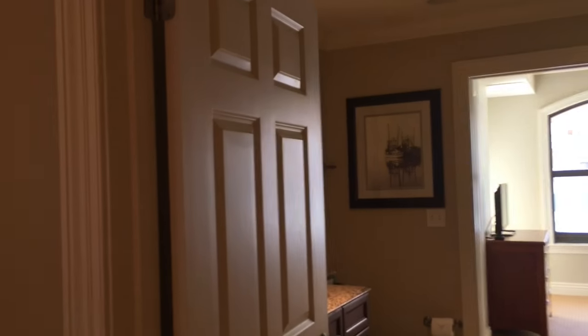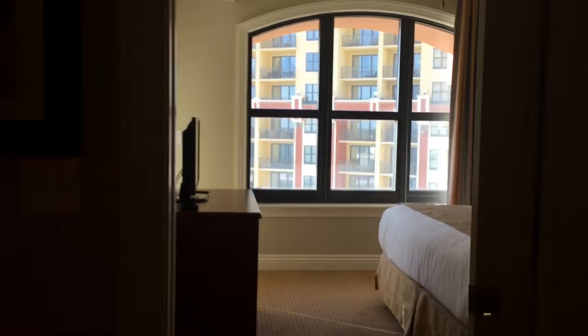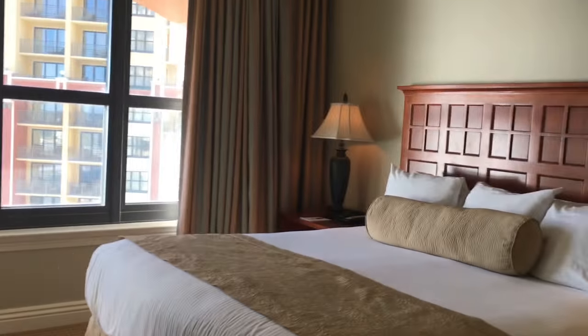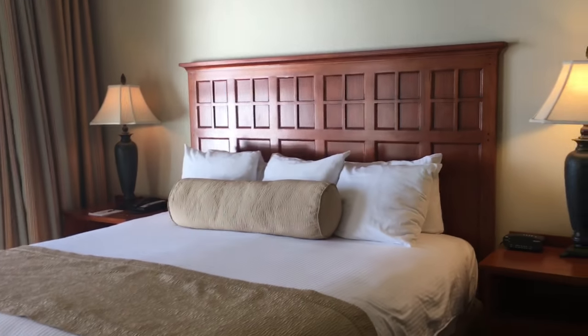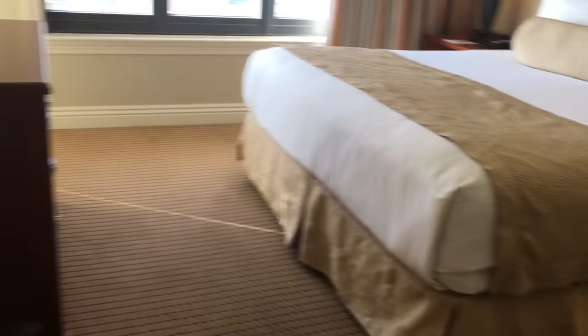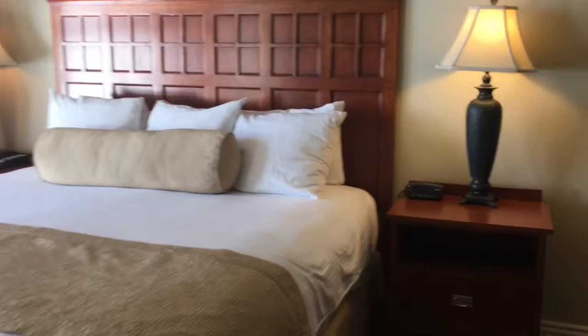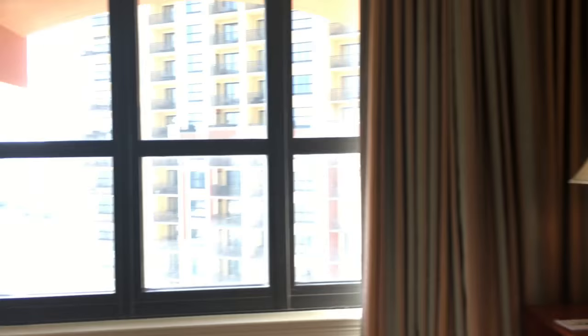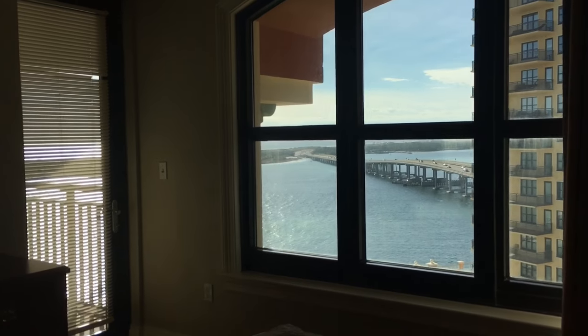Your guest bathroom is going to be right off of the hallway. You can actually access one of your guest bedrooms through this or through its own doorway. Here is your guest bedroom that will have balcony access — this actually accesses the balcony that the living room has access to. You do have some nice large windows, and this does have a queen size bed. You've got some beautiful views from just laying in bed.